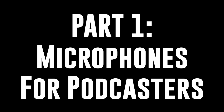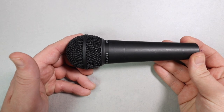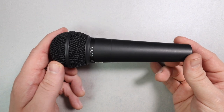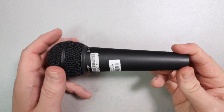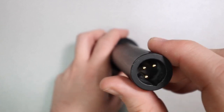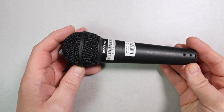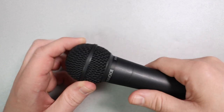Number one: microphones for podcasters. First up, for $25, we have the Behringer XM8500. This is an XLR dynamic microphone, so you will need an XLR cable and an interface as well. But for $25, this thing hits way above its weight class. It sounds incredible. You could use this for your entire podcasting journey and nobody will complain.